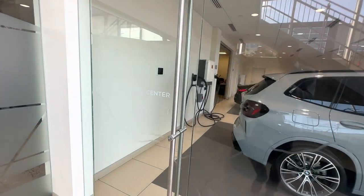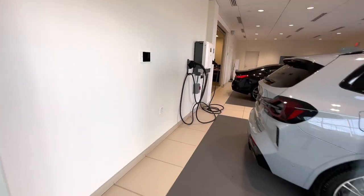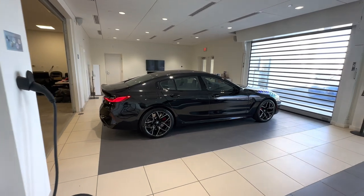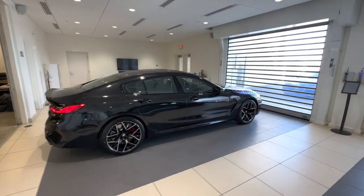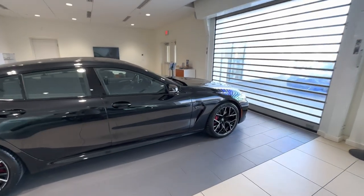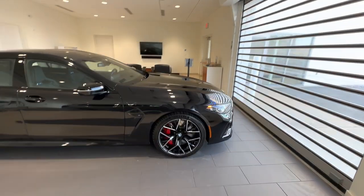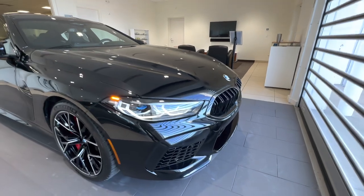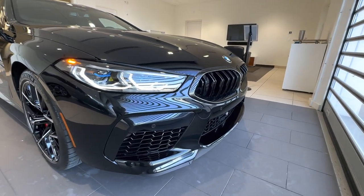We're heading into our delivery center here at BMW of Peabody, which is right next to our McCafe. There she is — the absolutely stunning 2023 BMW M8 Competition Grand Coupe in Black Sapphire Metallic.